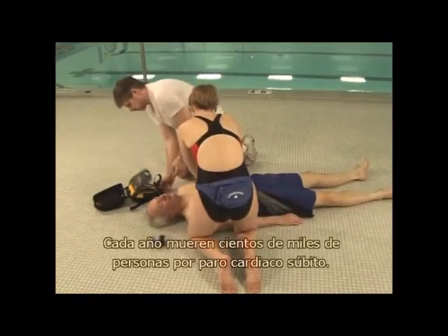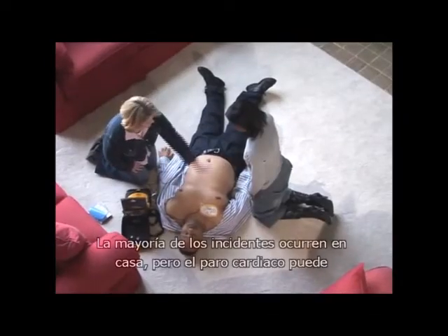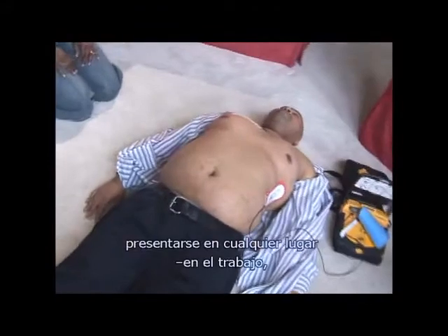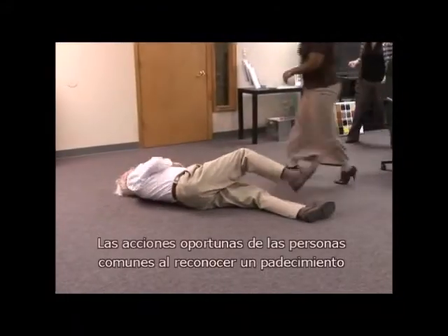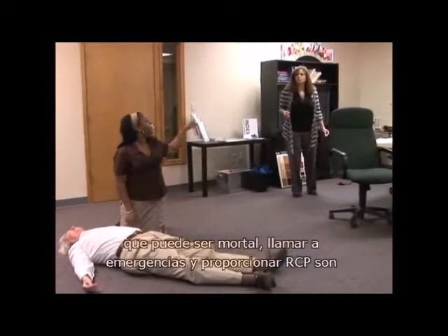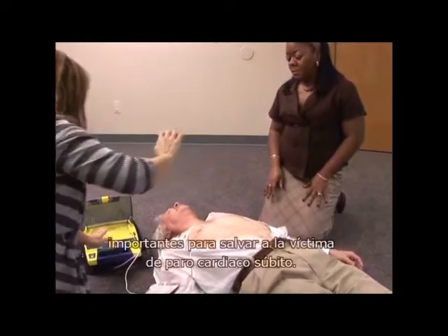Every year, hundreds of thousands of people die from sudden cardiac arrest. Most incidents occur at home, but cardiac arrests can happen anywhere — at work, while traveling, or during recreation. The quick actions of laypersons to recognize a life-threatening condition, call 911, and provide CPR are important in saving the life of a victim of sudden cardiac arrest.